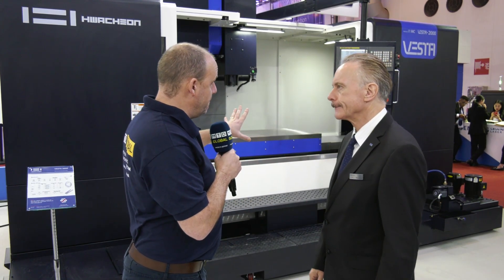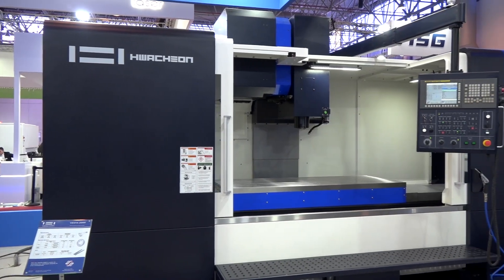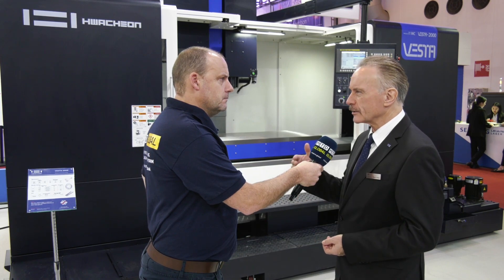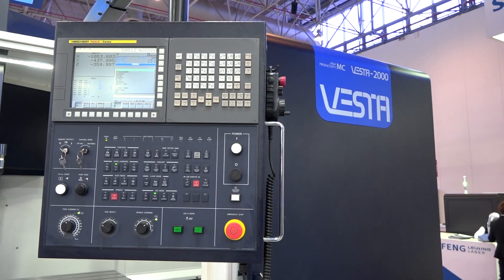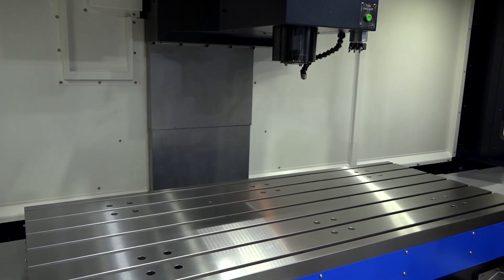Now let's specifically talk about this Vesta 2000. The Vesta series really goes from the Vesta 660 to the 1000, which we also have here, to the 1300. The new one will be the 1650, coming soon, and the 2000. It's a nice, complete range for multi-purpose applications — majority part machining, but some customers use these machines for mold and die applications because of the quality they can achieve.